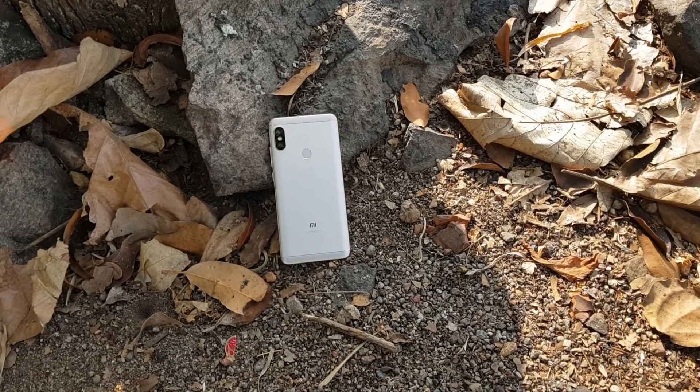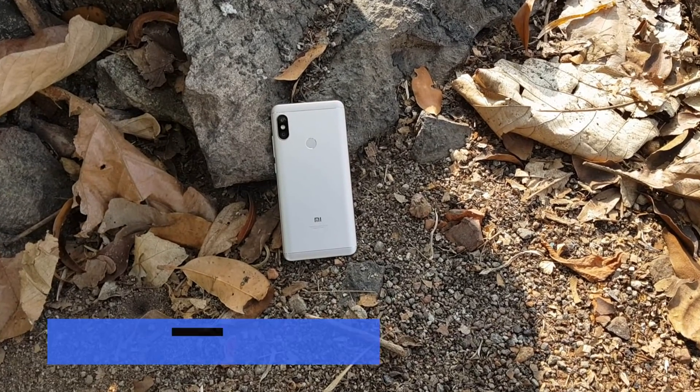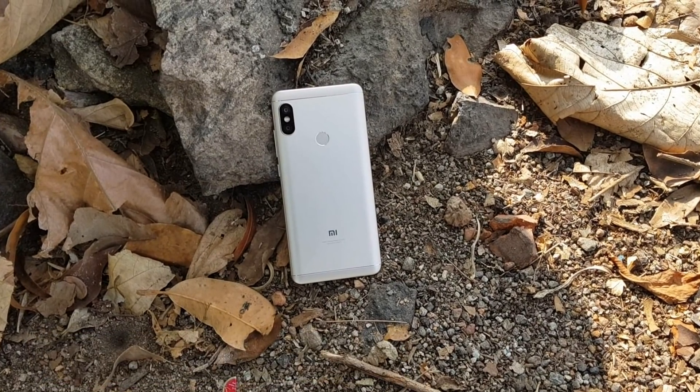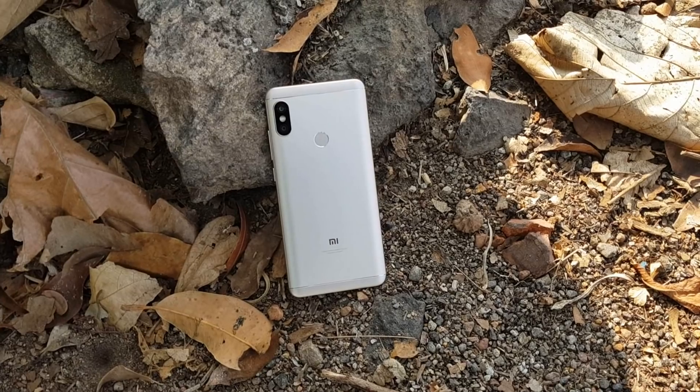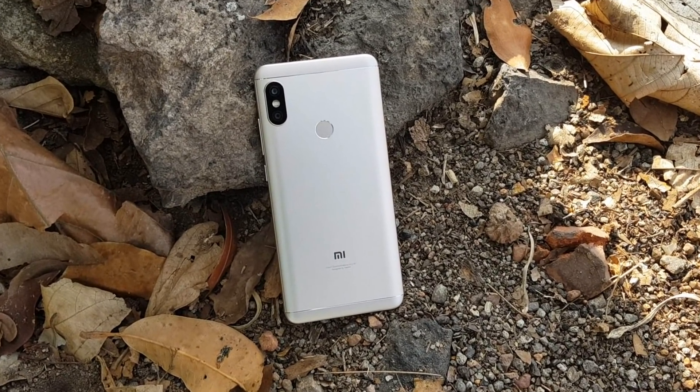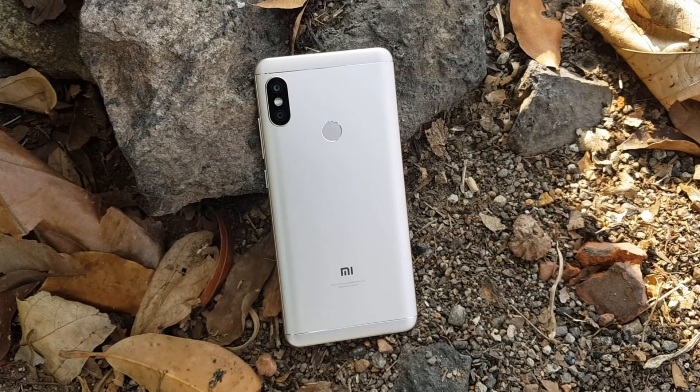First, let's have a look at the camera on the Redmi Note 5 Pro. It comes with a dual camera: a 12 megapixel primary camera, a 5 megapixel secondary camera, f/2.2 aperture, LED flash. On the front panel we have a 20 megapixel selfie camera again with an LED flash.